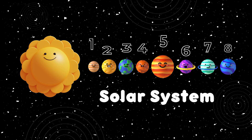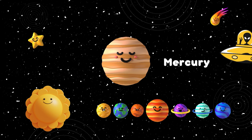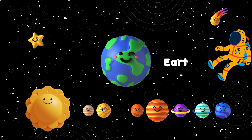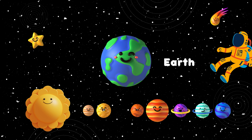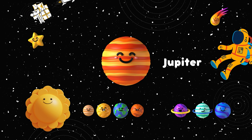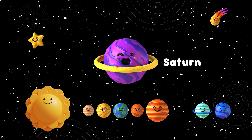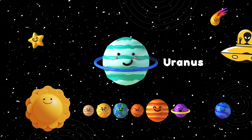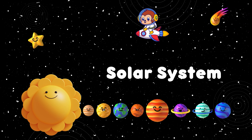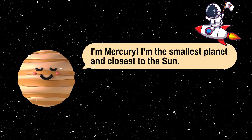Now, get to know the names of each of them. Sun. Mercury. Venus. Earth. Mars. Jupiter. Saturn. Uranus.